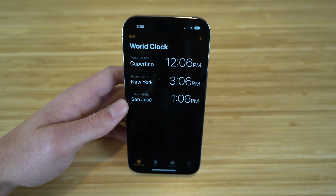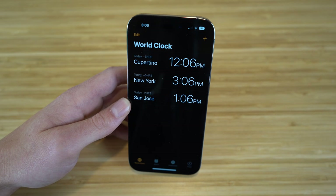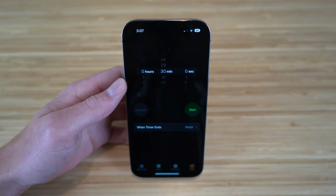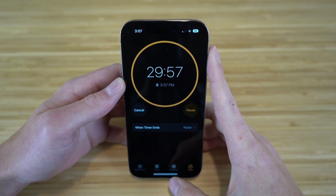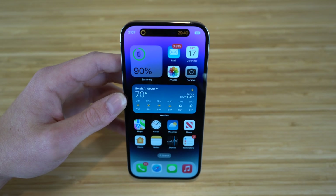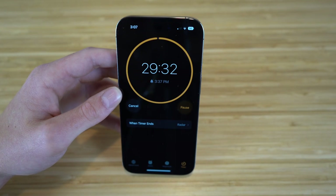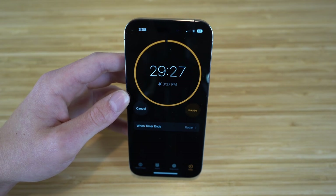Since we're on the clock app, I want to show you a cool feature linked with the Dynamic Island. When we start a timer — say for 30 minutes and click start — if we exit the app, you're going to see the Dynamic Island come into action at the top of the screen, showing how much time is left on that timer. Tapping it takes you right back to the clock app.